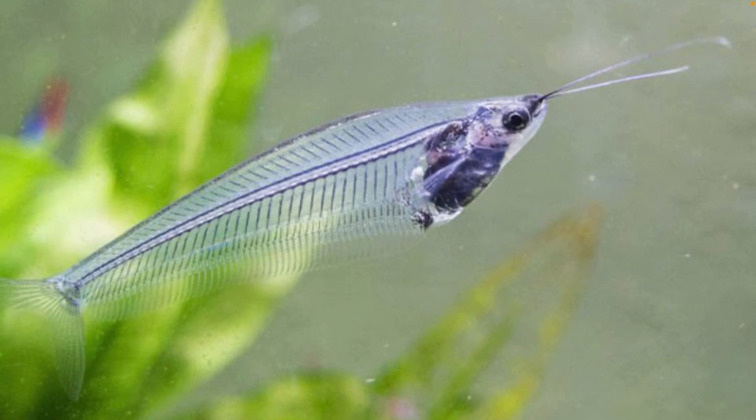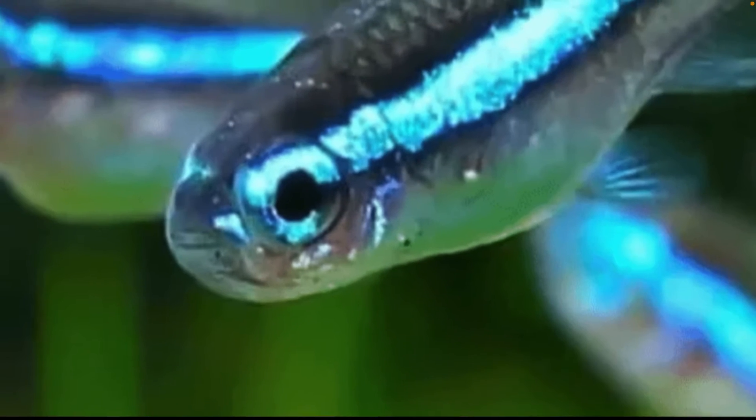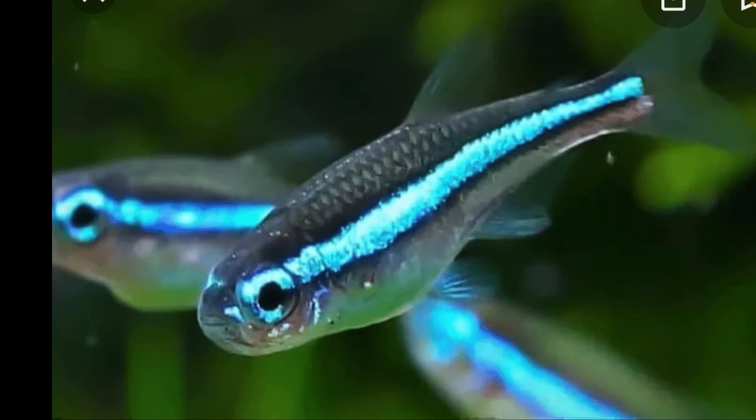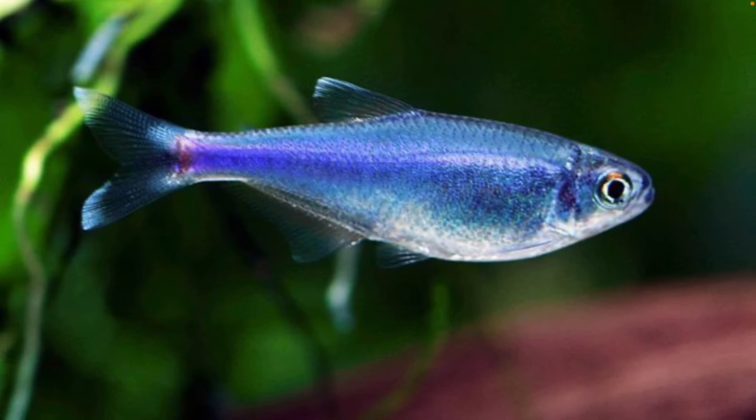This is going into the five gallon tank. These are the blue striped neon tetra and these things are awesome. I love this stripe on them — look at that stripe going through and I like how it goes into his eye. That's personally so cool. That's going into the five gallon.